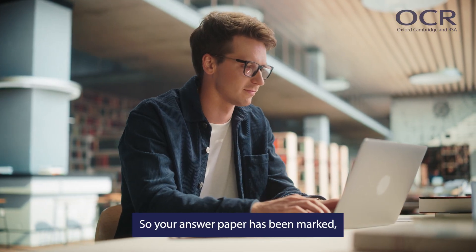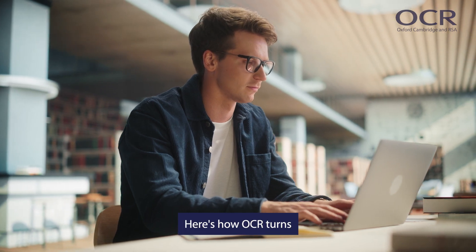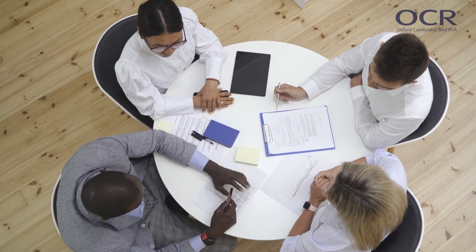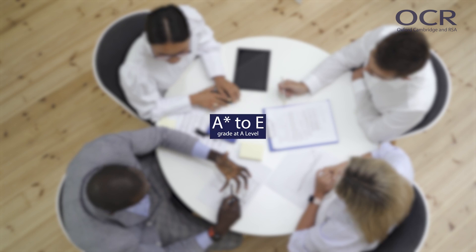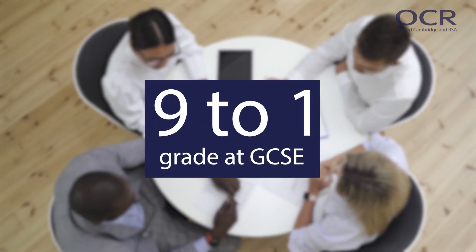So your answer paper has been marked, but this isn't your final result. Here's how OCR turns these marks into your GCSE and A-level grades. OCR senior examiners set grade boundaries — these are the minimum marks you need to achieve an A* to E grade at A-level, or a 9-to-1 grade at GCSE.